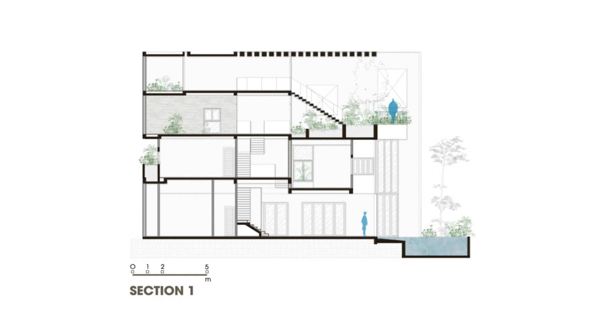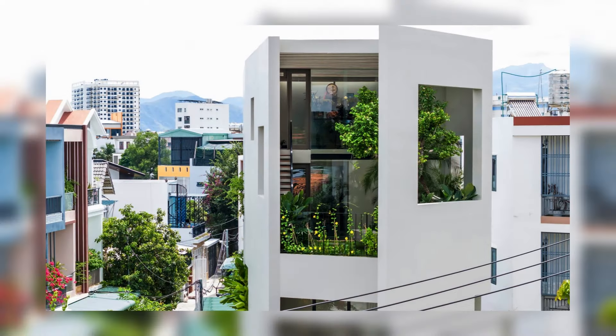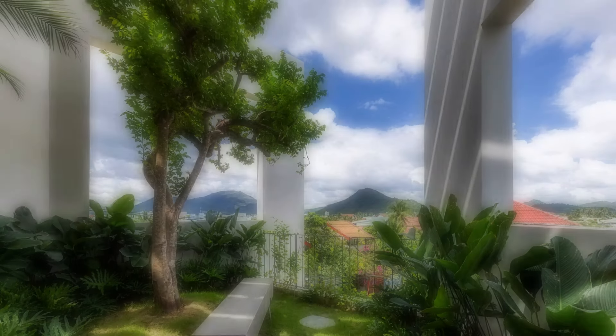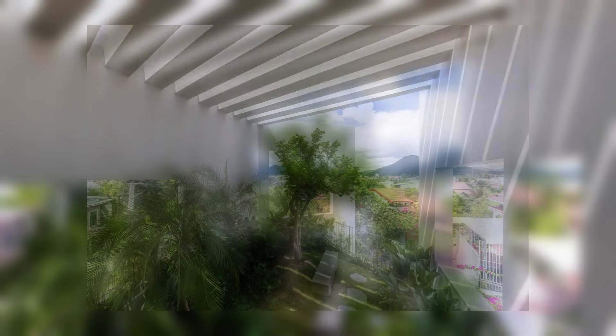By implementing various green architectural solutions in modern design, maximizing space, and adopting minimalist yet luxurious interiors, Sky Garden House is not only an ideal living space in a crowded urban environment but also an icon of energy efficiency and environmental friendliness.